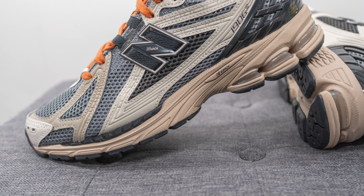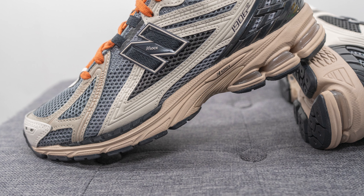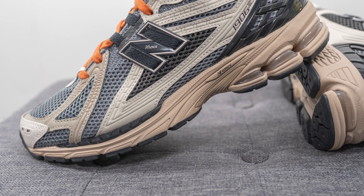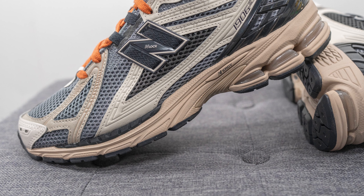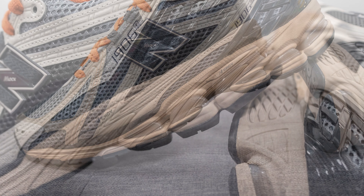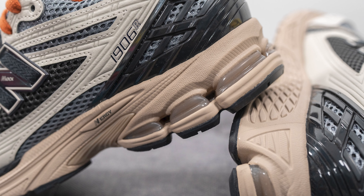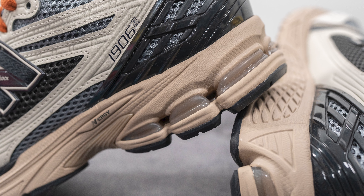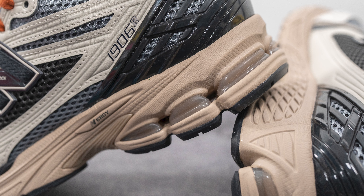The upper of this pair sits atop a full-length Absorb foam midsole. The midsole is painted in a tan color, with a black color hit on the lateral side underneath the forefoot. In addition to the Absorb and Absorb SBS, we also have New Balance's energy technology, visible with these gel-like pillars found on the lateral side of the heel, which helps with impact protection and shock absorption.